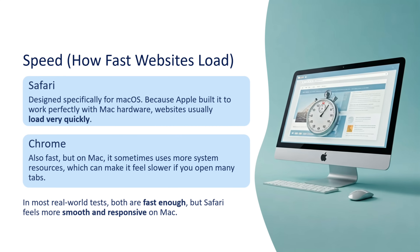First, we will look at speed — how fast websites can load. Safari is designed specifically for macOS, because Apple built it to work perfectly with Mac hardware, so websites usually load very quickly in Safari. Chrome is also fast, but on Mac it sometimes uses more system resources, which can make it feel slower if you open many tabs. In most real-world tests, both are fast enough, but Safari feels more smooth and responsive on Mac.